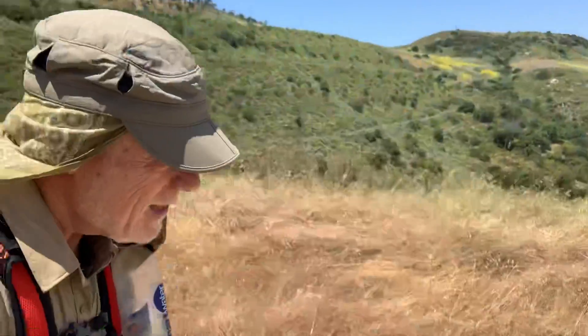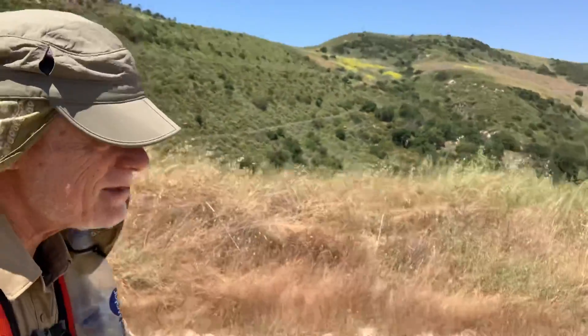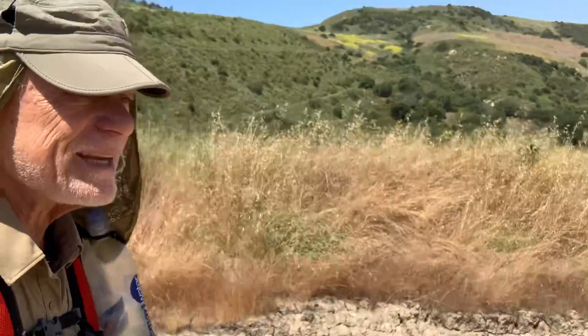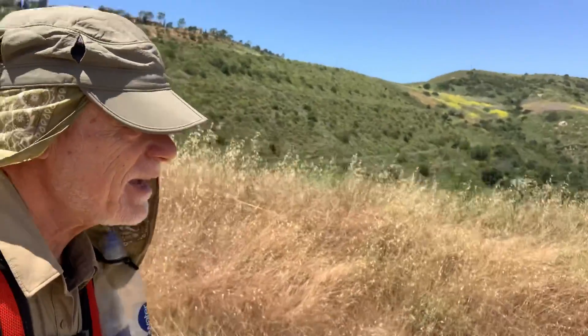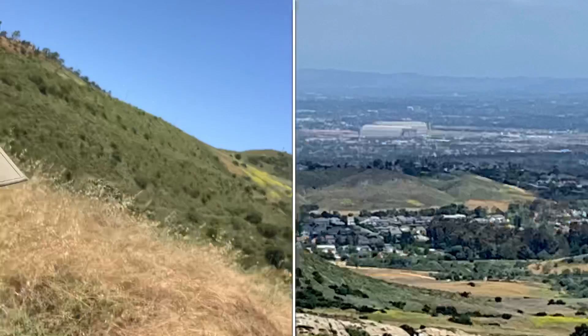Good morning! Today I'm on the West Fork Trail to Irvine Canyon Open Space, or Bloomer Canyon as it's also named. Here's a view of Irvine and the old marine blimp hangars.